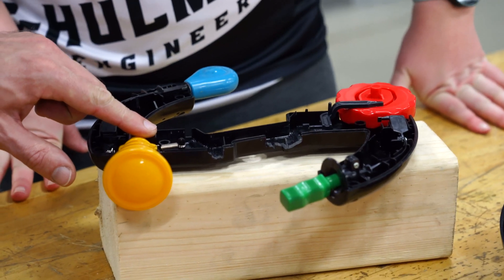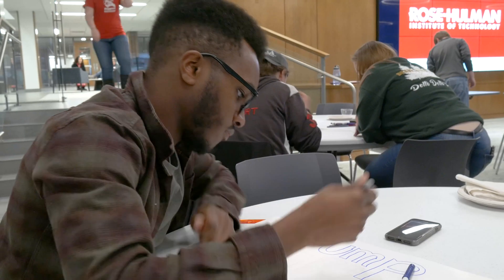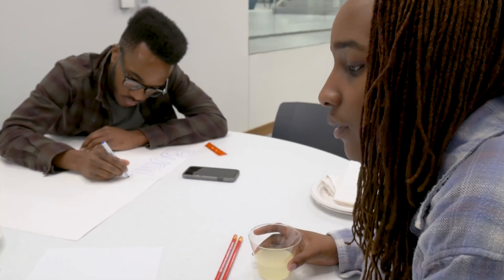The toy that we were inspired by, Bop-It, has small parts. You have to use your fine motor skills and you have to do it quickly too.